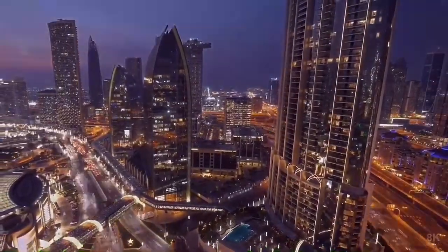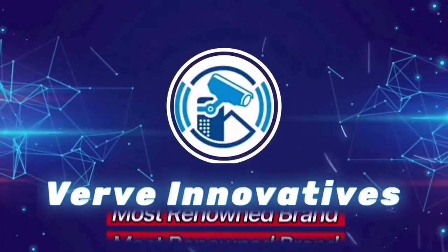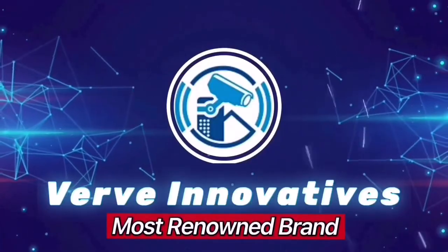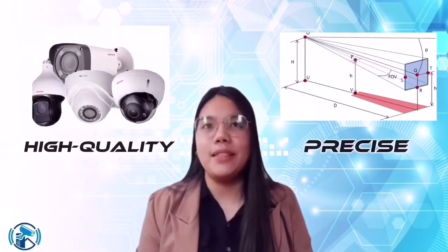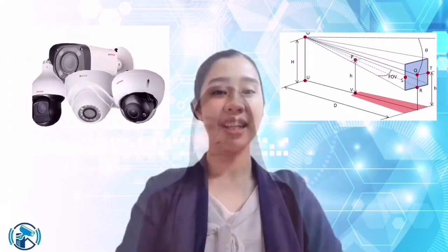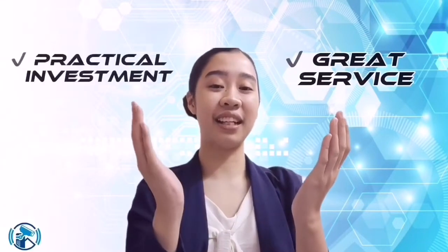Upon several years of production, our company became one of the most renowned firms in the technology industry. Our company is known not only for high-quality CCTV cameras, but also for the precise placements and measurements that are perfect for each location. Now that we have you as our client, we will make sure to provide you with great service and practical investment.